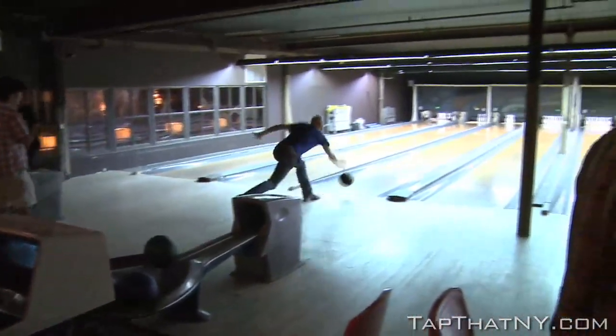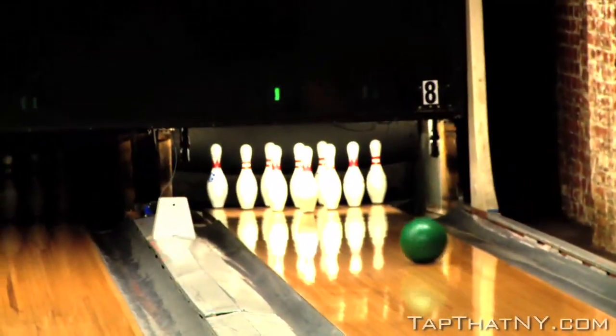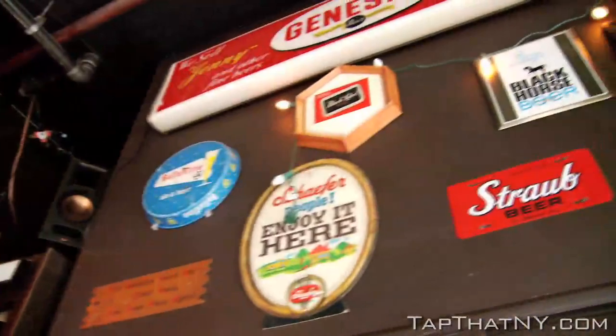We actually opted for wood lanes, which is a pretty outdated thing at this point. If you go to a bowling alley now, everyone has synthetic fake wood. As you can see looking around, we basically filled this place with what's called Breweriana — collectible stuff, signage and collectibles from different breweries. I love all the vintage beer signs, and they have a great Schlitz globe over there. It's really nice — it's just a cool place.